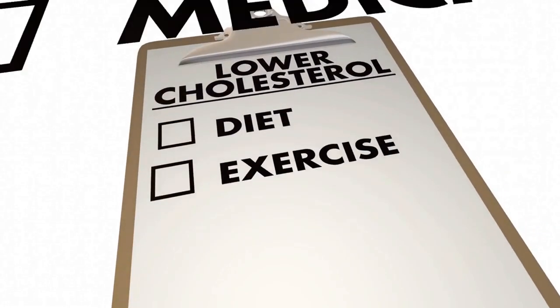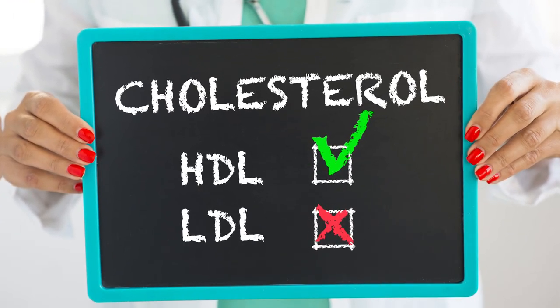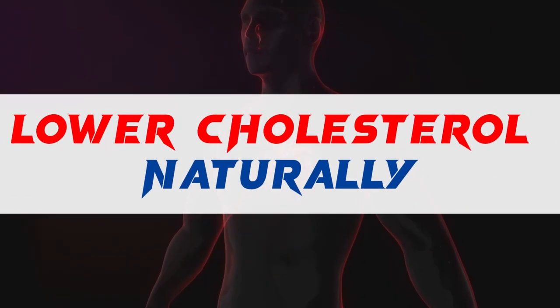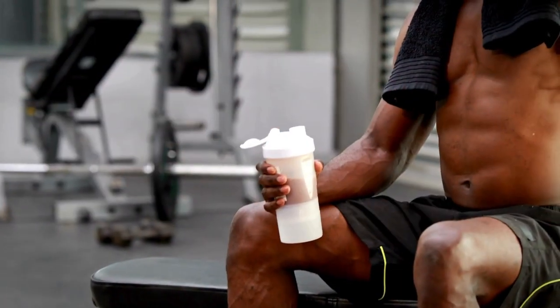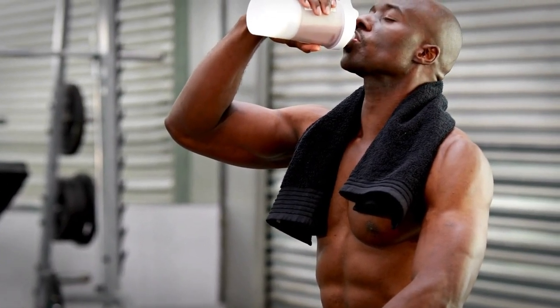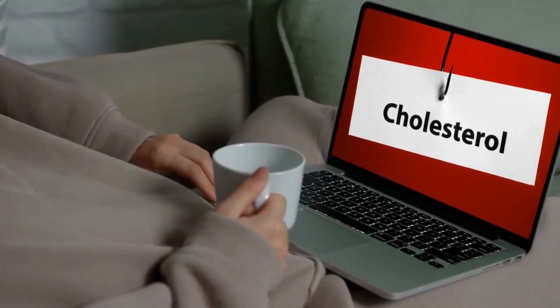Did you know that high cholesterol often has no symptoms? It's true. This silent threat can lurk undetected, quietly impacting your heart health. The good news is that you can take control of your cholesterol naturally. This guide provides practical tips and lifestyle changes to help you lower your cholesterol and improve your heart health. Stay tuned for the most important tip at the end.